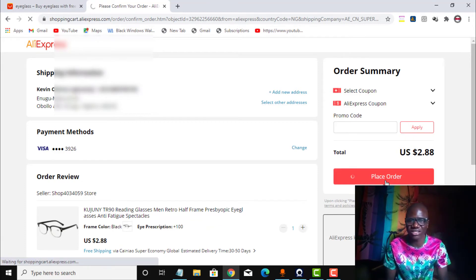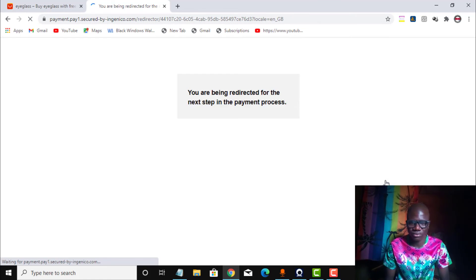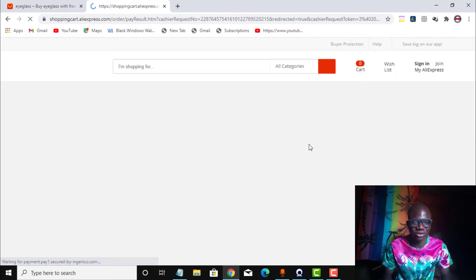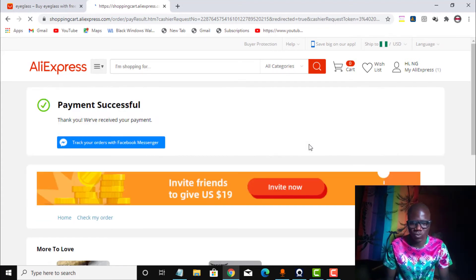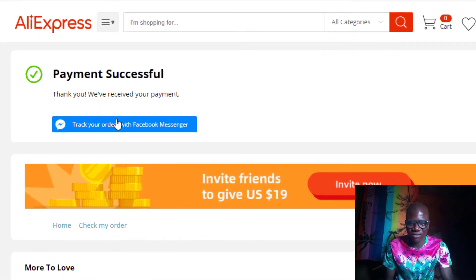It is displaying and loading the order, processing the payment. Payment successfully! As you can see — payment successfully. Thank you, we have received your payment. Track your orders with Facebook Messenger. This is it — my virtual card was able to make payments on AliExpress. You have seen it for yourself that I used my virtual card to make payments on AliExpress successfully.